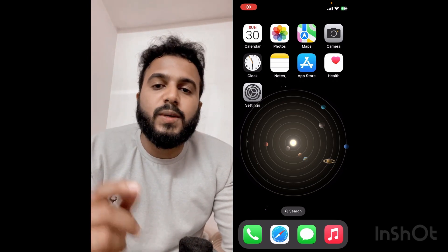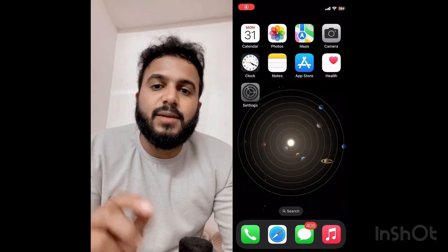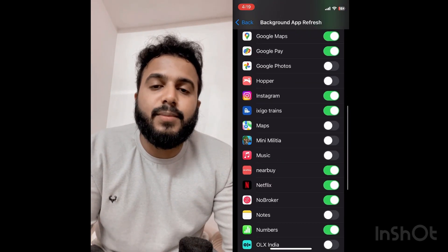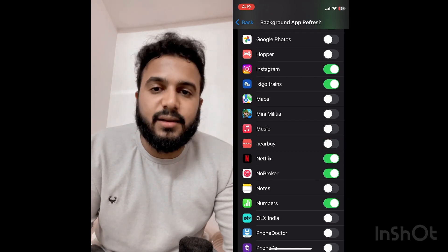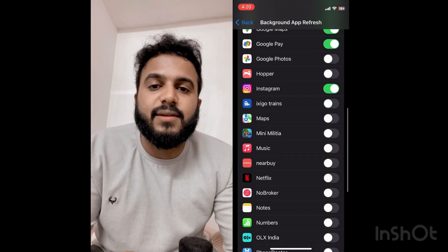To do this, go to Settings and search for 'Background App Refresh,' which takes you to the General section. Look for apps that are not quite important. For example, I can notice three or four apps that are not important to me — I'd prefer to have them refresh only when I open the applications. Turn these off and you could see some improvement in your battery performance.